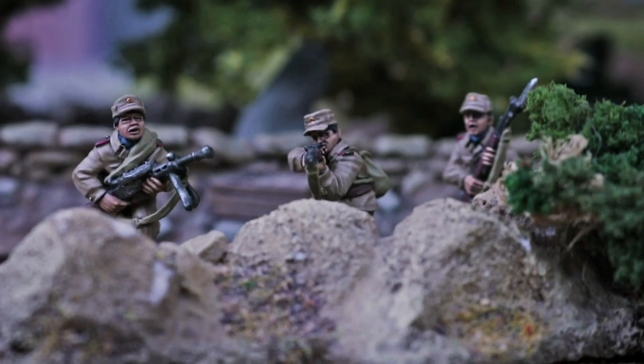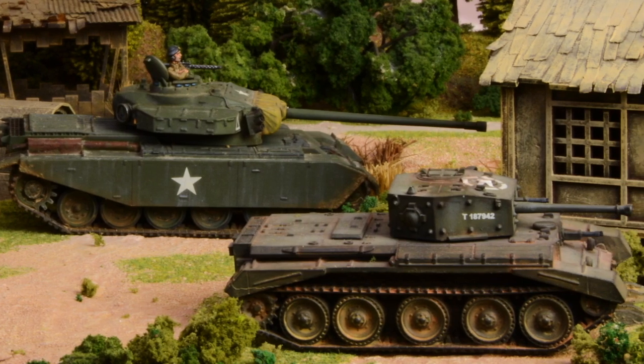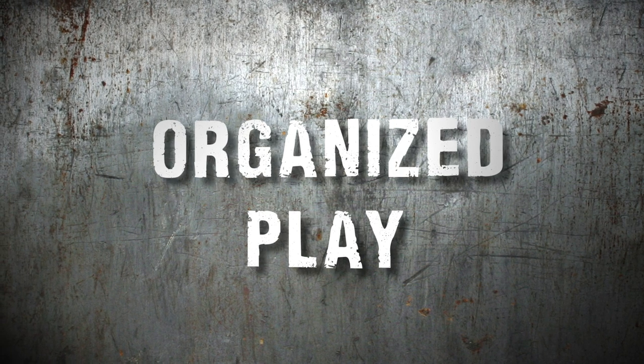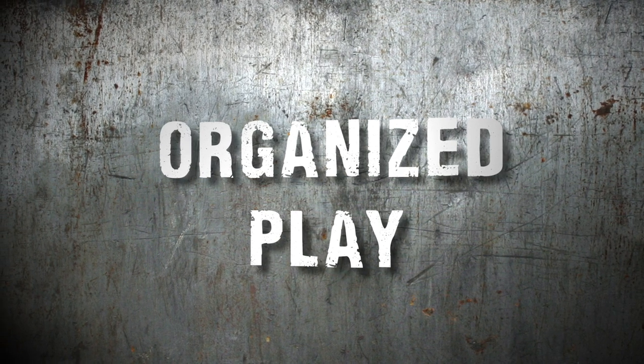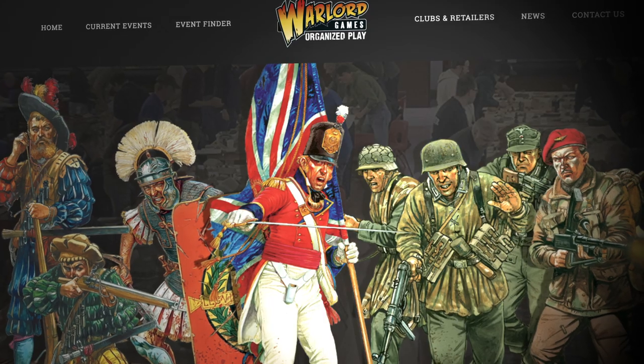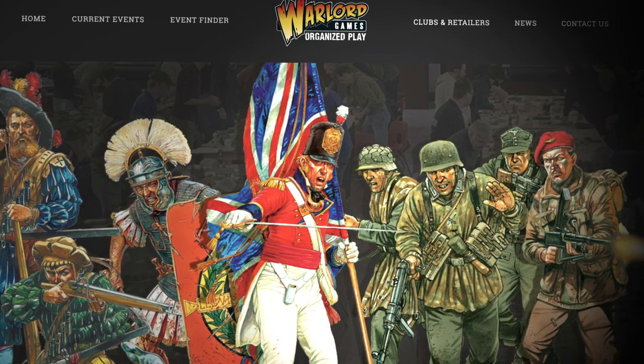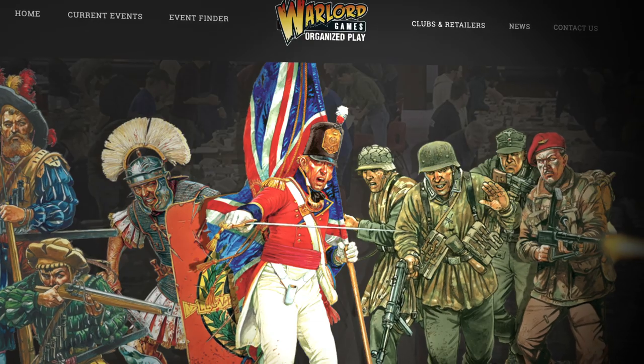Another thing we've got going on — aside from third edition — is organized gameplay. One of the things we're developing is a website and a system of organized gameplay for our games. We're rolling that out over the coming months; you can head to play.warlordgames.com and check it out.